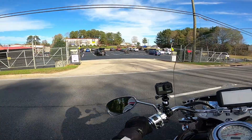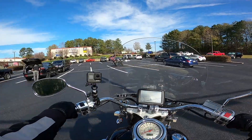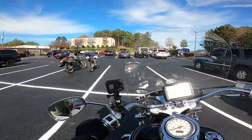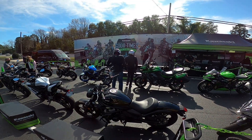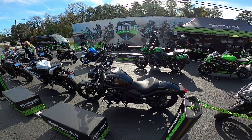All right, we have arrived at Gainesville Motorsports. Let's check out what I can ride. I'm here at the demo event getting ready to go.